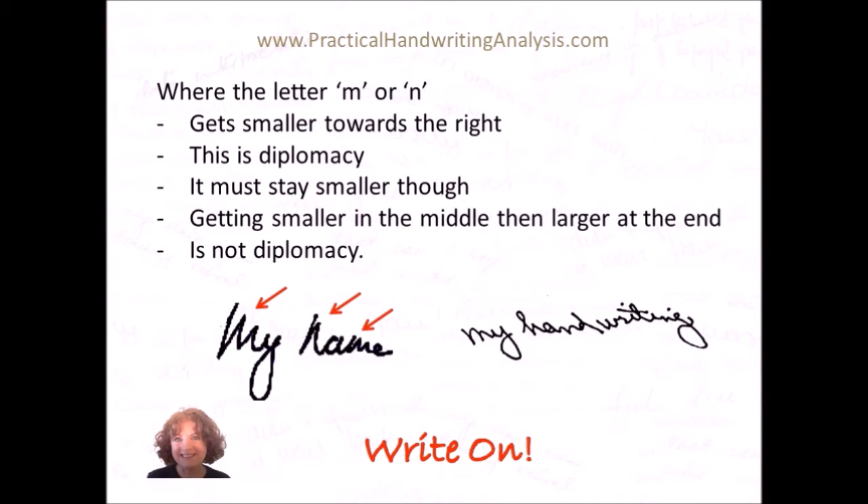The M in 'my' also shows diplomacy as it gets smaller towards the right, but the two N's in 'handwriting' do not.